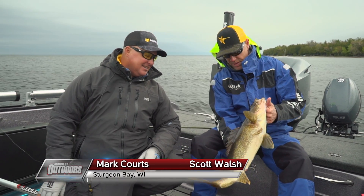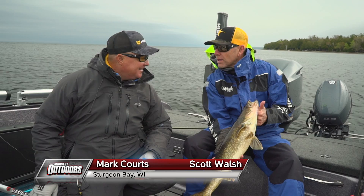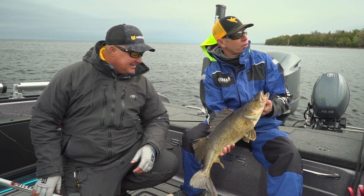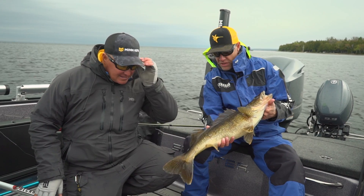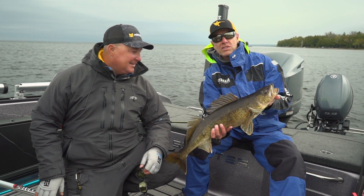Scott Walsh here from Midwest Outdoors. I'm fishing today with a good friend of mine, Mark Cort. We've known each other for a long time, don't get to fish too often together. But we're on a beautiful, if slightly angry, Sturgeon Bay today. It's kind of windy and pretty gloomy, but Mark seems to think boat control is not going to be an issue and we're going to get on some fish like this.